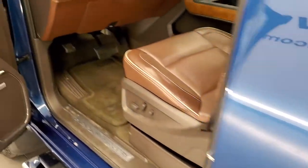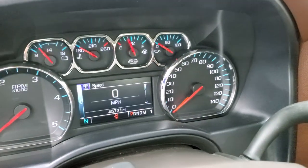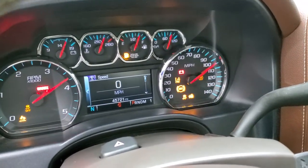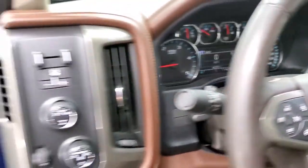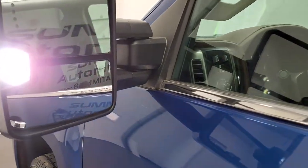We'll start it up and take a look under the hood. It starts right up — no check engine lights or anything like that. And there are your LED side lights; you can see just how bright those are.